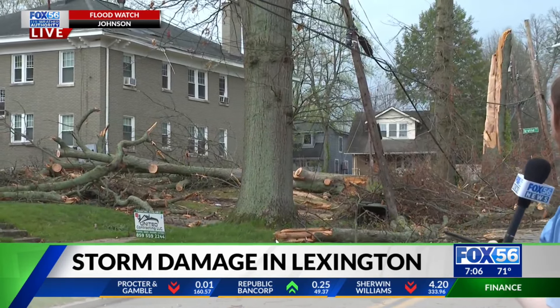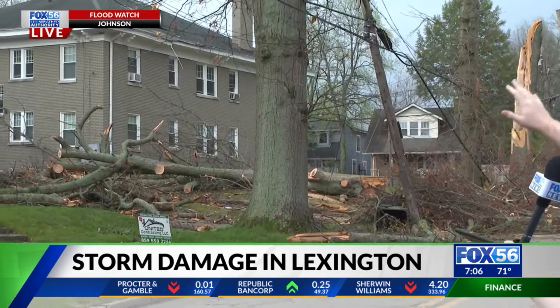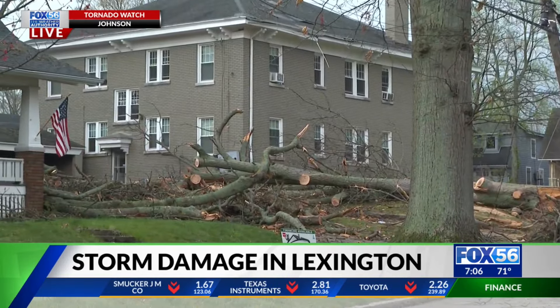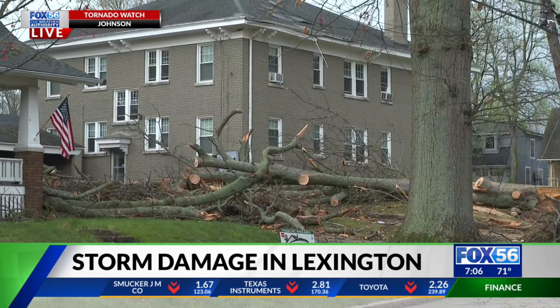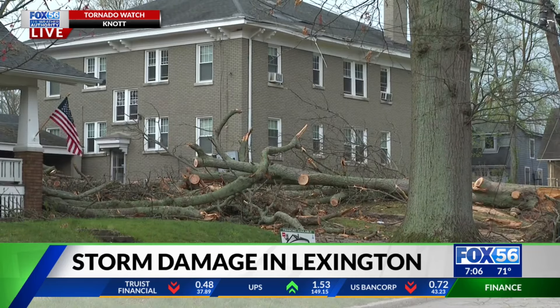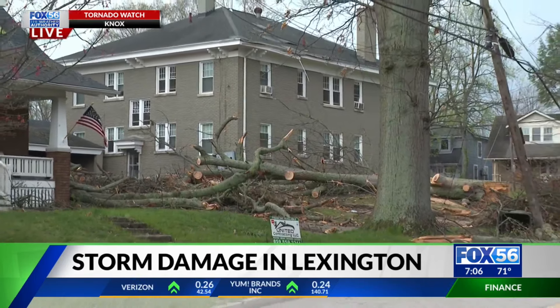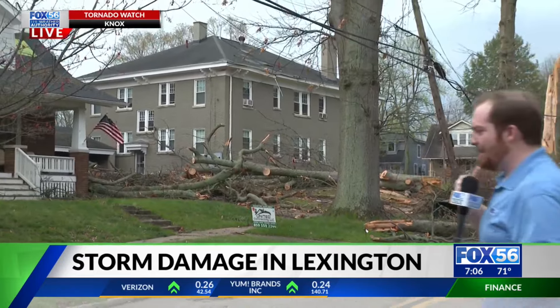Here is a tree that fell in a yard — thankfully it didn't cause too much damage to the homes here behind me, but it could have been so much worse. Everybody here in the neighborhood, right before a lot of the rain started falling, has just been walking around taking in the damage. You can see it really all around us; it's hard to capture the full scope of it, and many times you see something that just kind of leaves you speechless.